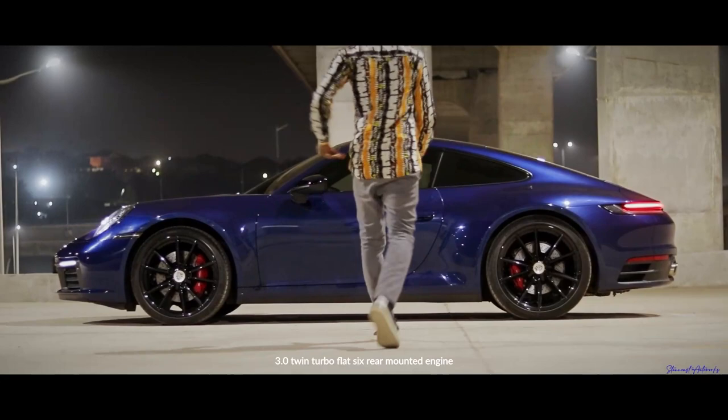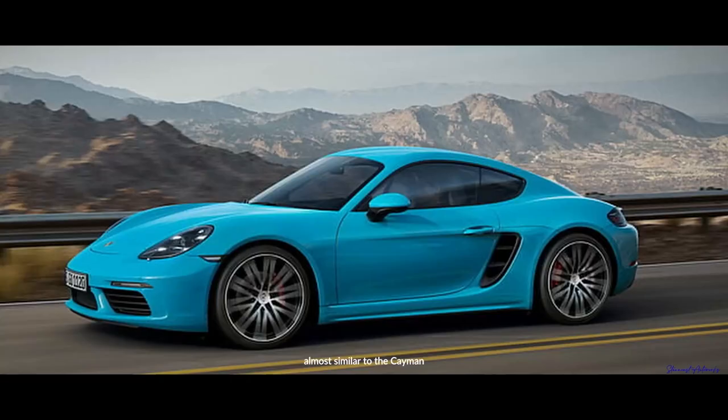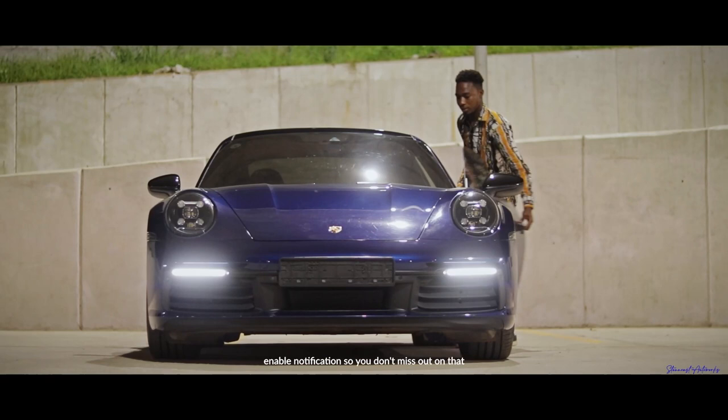It's a 3.0 twin-turbo flat-6 rear-mounted engine, almost similar to the Cayman. A video on the Cayman is coming soon, so enable notifications so you don't miss out on that. And if you've made it this far, please consider subscribing.